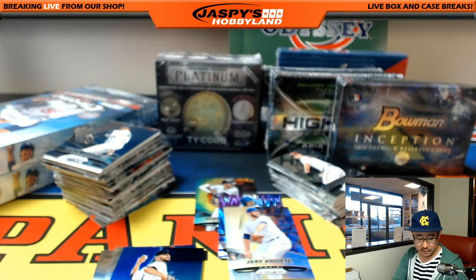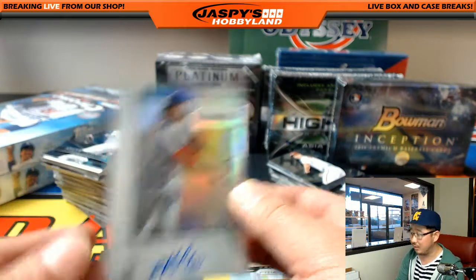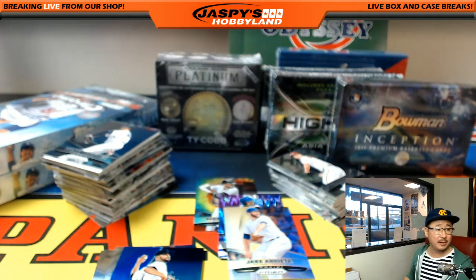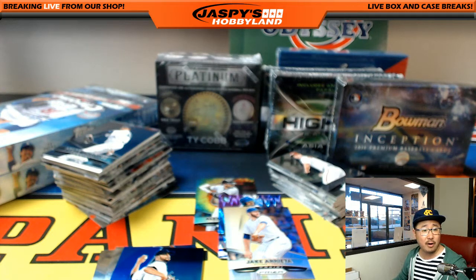For the next break after this one is over - this mixer will take about half an hour. After this is done, I think on the website, Honors Football was down to six or seven spots, now down to four. So probably Honors Football after this.